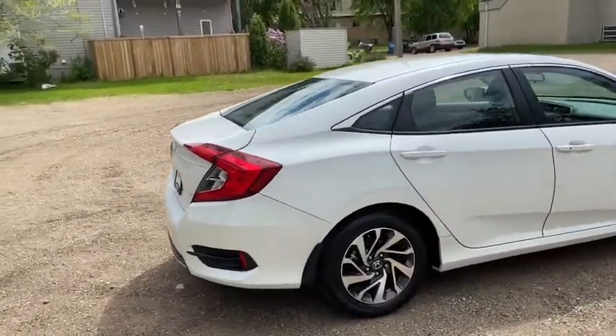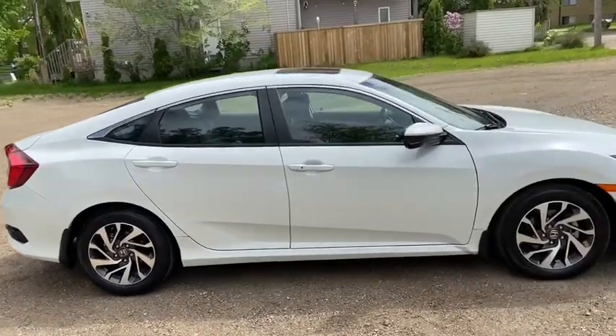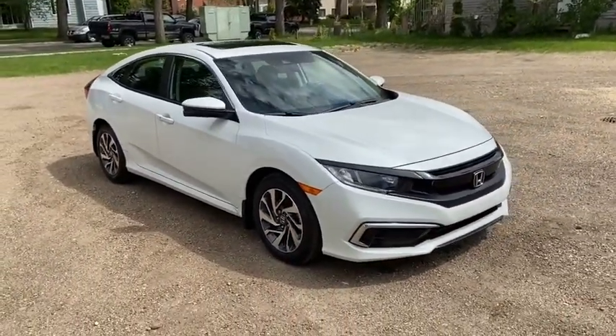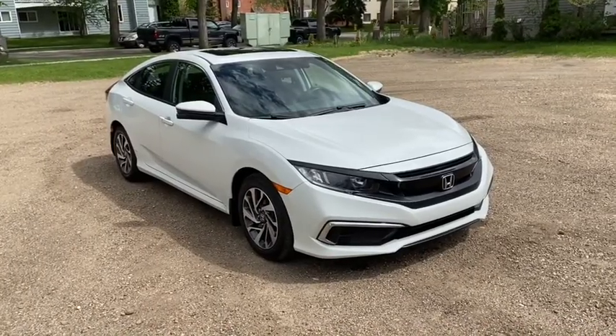We're obviously not going to cover everything about this car in this short video, so if you have any further questions please get in touch at waterlooford.com or come stop by our dealership at 11420 107th Ave NW in Edmonton, Alberta. In the meantime, make sure you like us on Facebook, follow us on Instagram and Twitter, and subscribe to our YouTube channel.